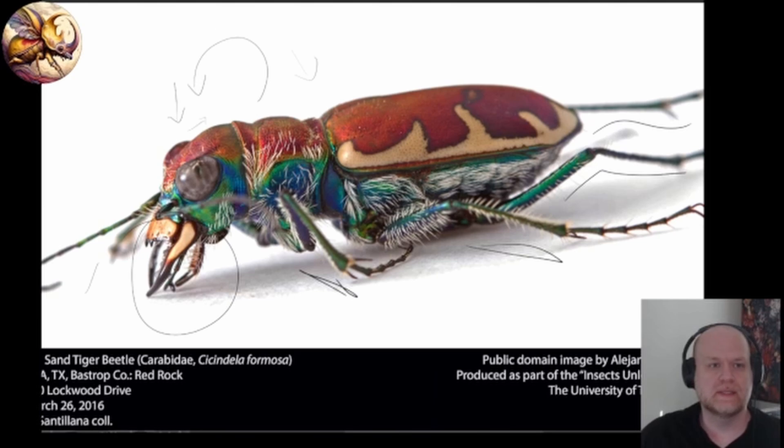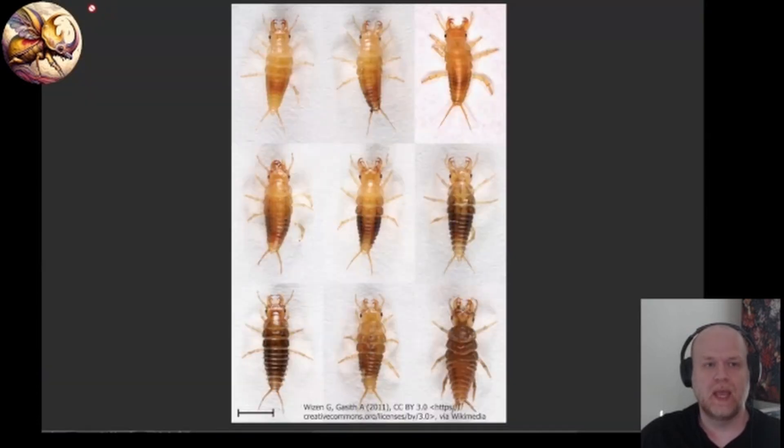There is a genus or subgenus called Epomis, and their larvae in particular are the most famous for this predator-prey reversal, although the adults do this as well.